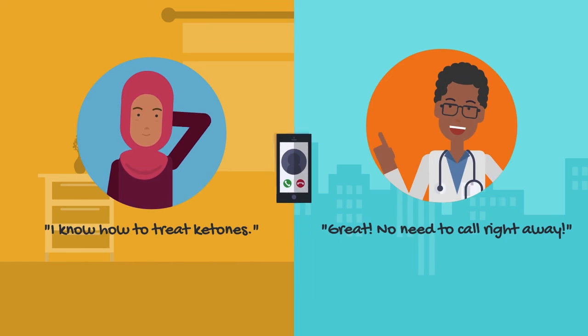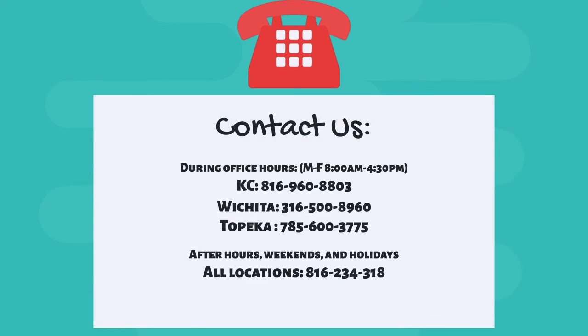If it's purple at all, give the doctor a call — that means you have moderate or large ketones. If you have already learned to treat ketones, you do not have to call the diabetes team right away. Please don't hesitate to call the diabetes team with any questions about your diabetes management. You can contact our Kansas City, Wichita, and Topeka locations during office hours, Monday through Friday from 8 a.m. to 4:30 p.m., or call the number below for all locations if it's after hours, on a weekend, or during the holidays.